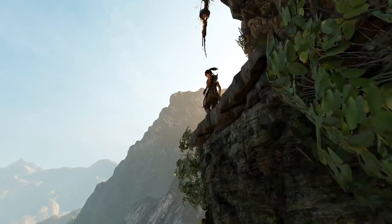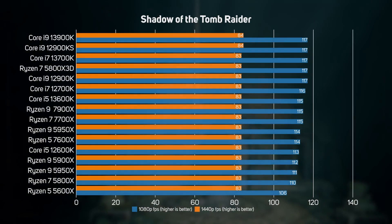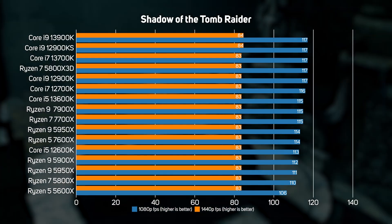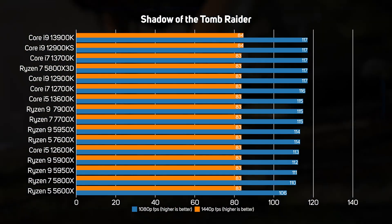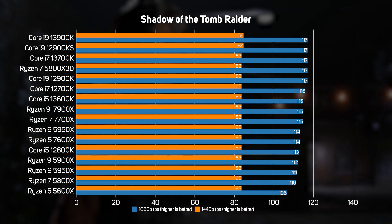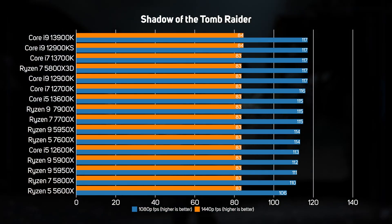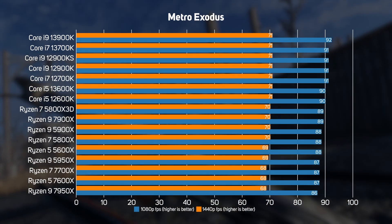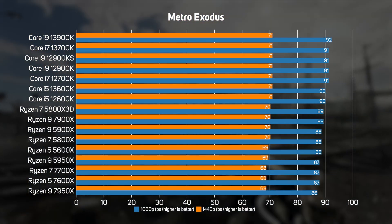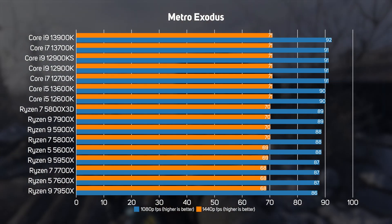After seeing the significant single-threaded rendering speed increases of 13th gen, we were keen to see how the new processors perform in games. In Shadow of the Tomb Raider, all the CPUs proved to have near-identical performance — the difference between CPUs is marginal at best. Any one of these modern mid-range to high-end CPUs will give you brilliant gaming performance. Metro Exodus showed the same pattern: whilst Intel's CPUs appear slightly superior, the real takeaway is that CPU choice really doesn't make a significant difference in many games. Spend your money on a better graphics card instead.